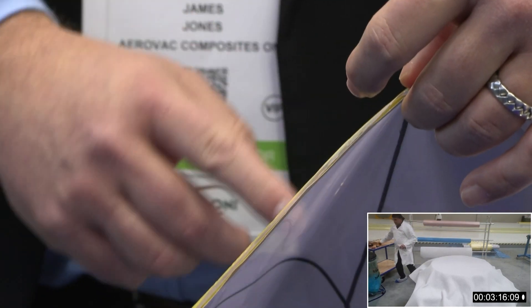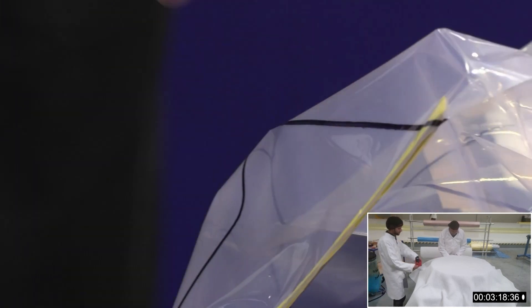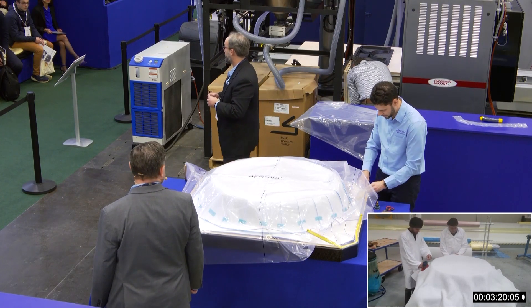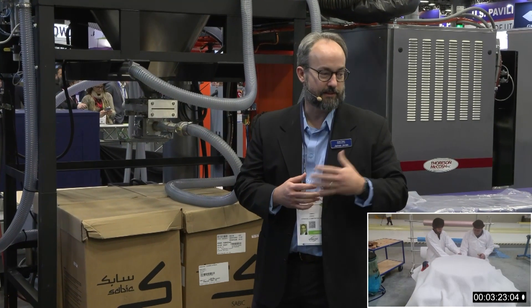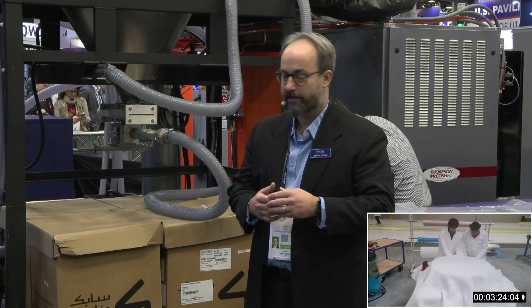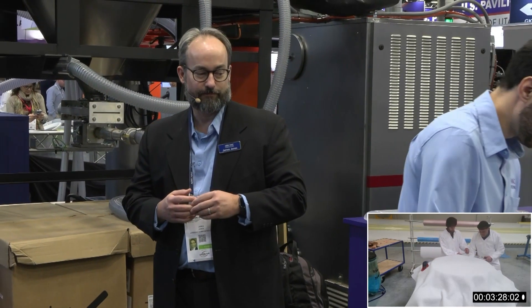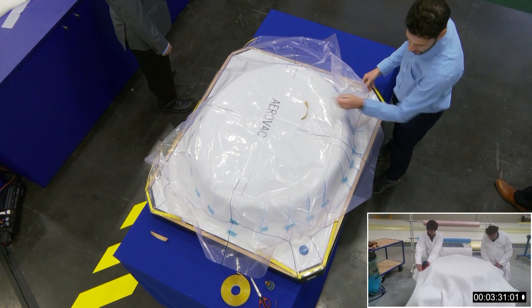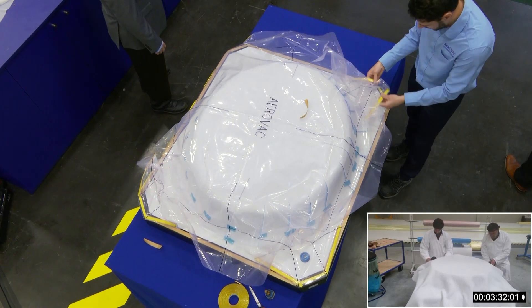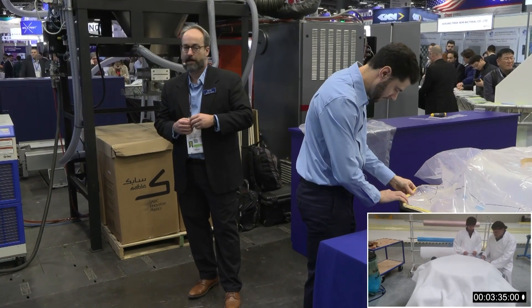The bag is marked so the operator knows exactly where the pleats land on the tool — that is an excellent training tool. A lot of people consider vacuum bagging to be a highly skilled operation. The kit takes some of the guesswork and art out of vacuum bagging, so the operator knows where to place the bag every single time and the parts are bagged the same every time. It brings a lot of consistency to the vacuum bagging process.